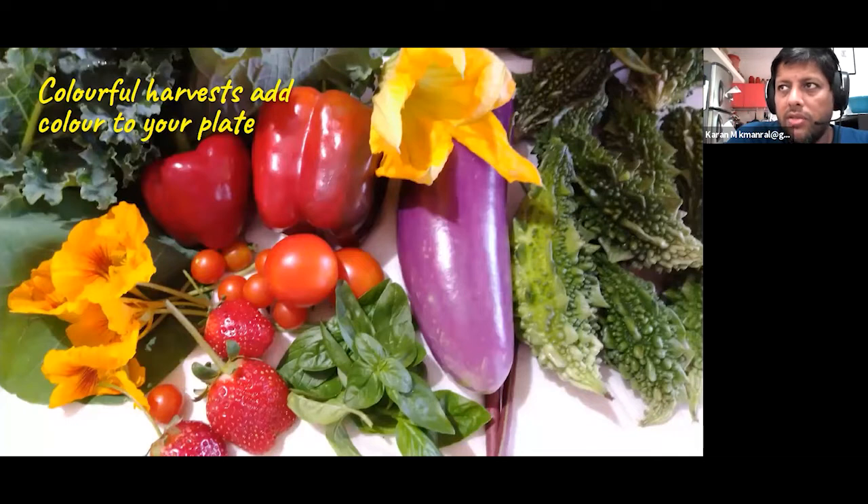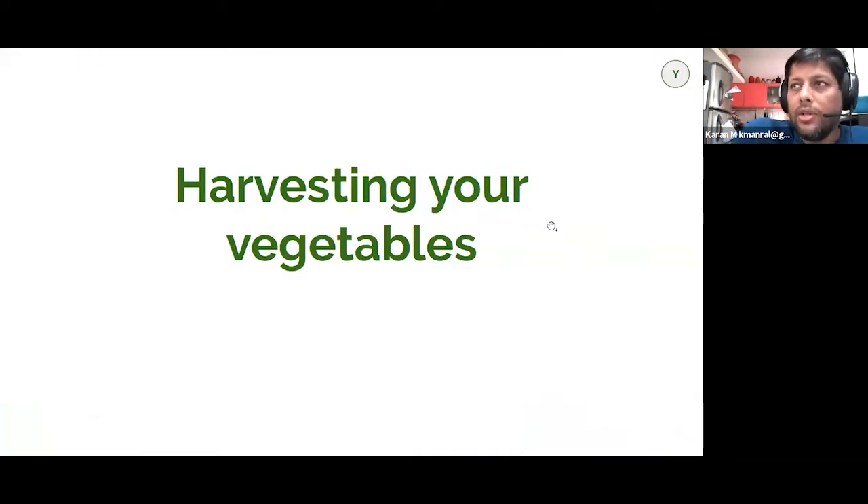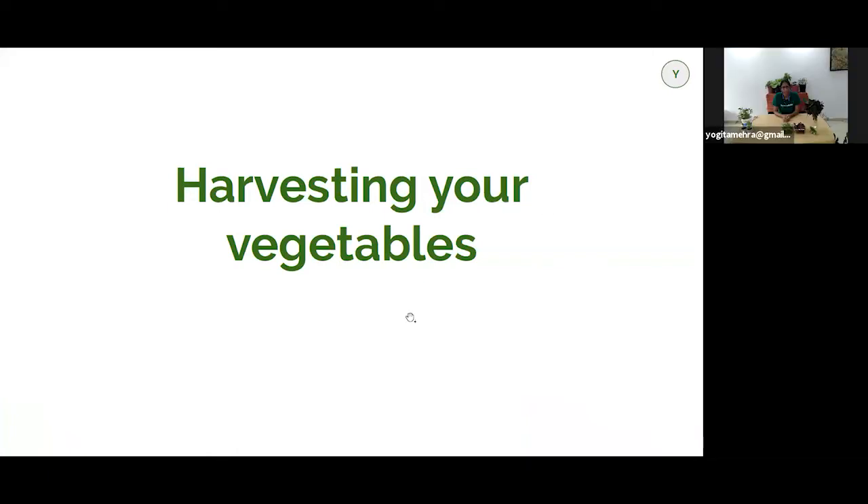Yogita used to say from our first session — maybe 10 years ago — 'If Karan can do it, then anyone can.' We really believe that each of us, if we decide we want to and are willing to take a little bit of effort, then anyone can grow. So I'll pass it on to Yogita, who will take you through the things you need to keep in mind when harvesting your vegetables and judging when they're ready.